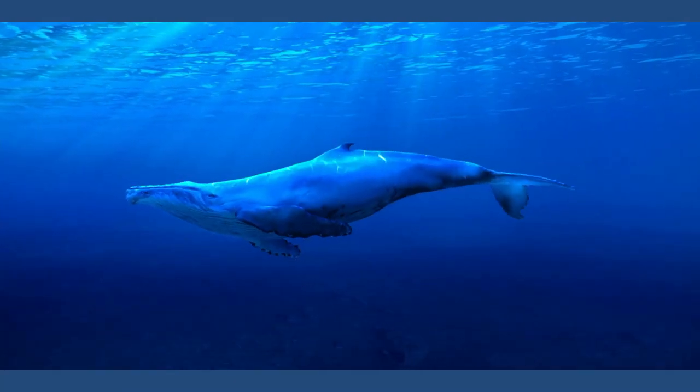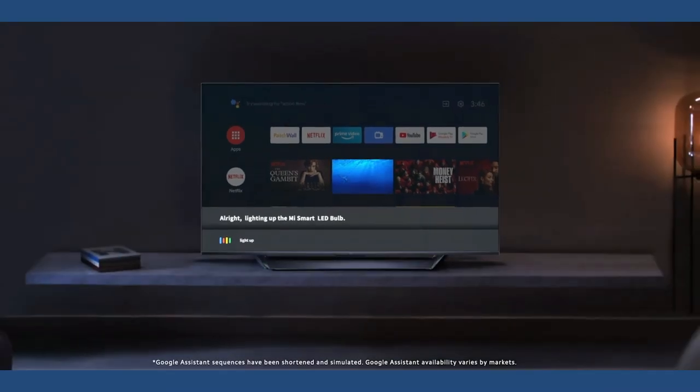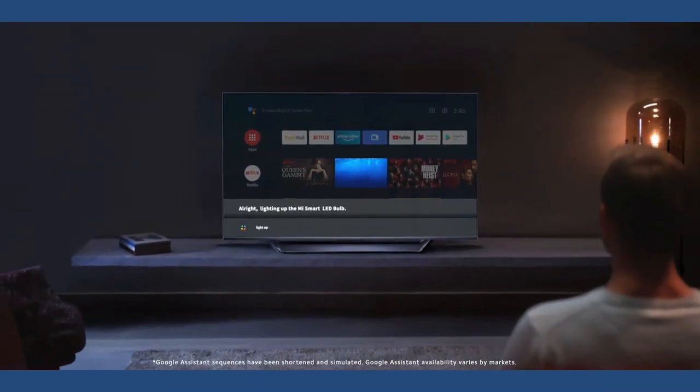All these products are launching in India on April 23rd. Let us know your thoughts in the comment section below. If you liked this video, hit the like button, and if you want to watch upcoming videos, hit the subscribe button. Thanks for watching!